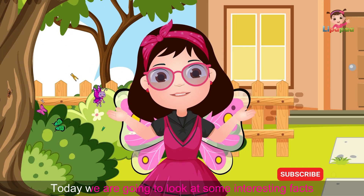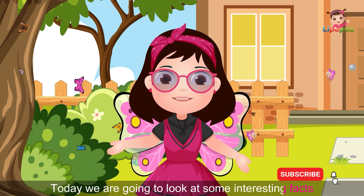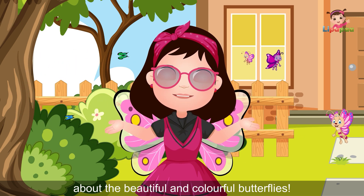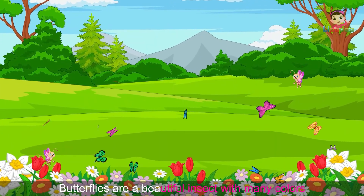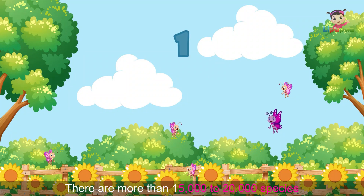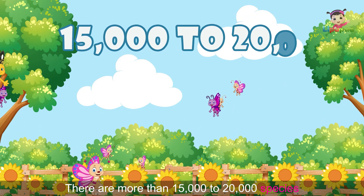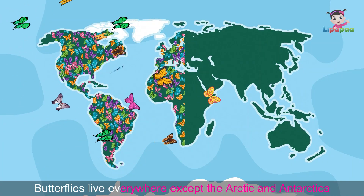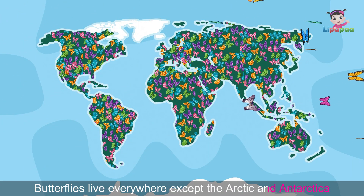Hello friends, today we are going to look at some interesting facts about the beautiful and colorful butterflies. Butterflies are a beautiful insect with many colors. There are more than 15,000 to 20,000 species of butterflies in the world. Butterflies live everywhere except the Arctic and Antarctica.